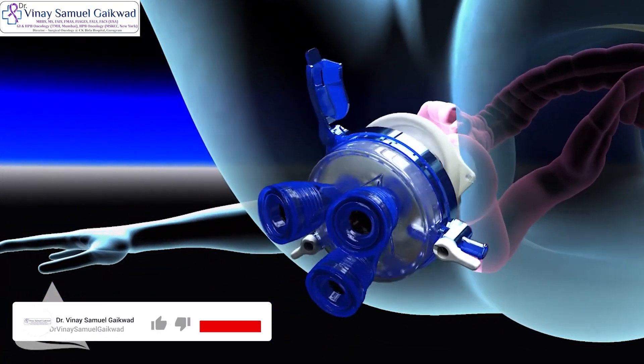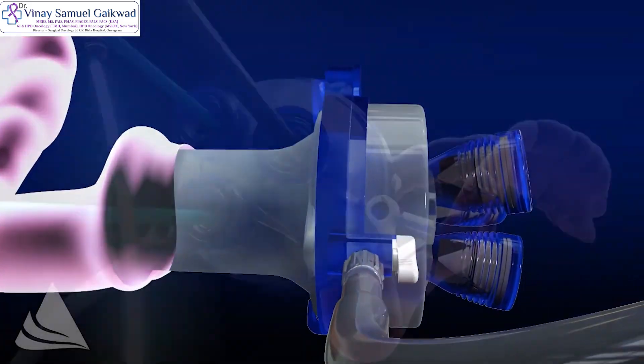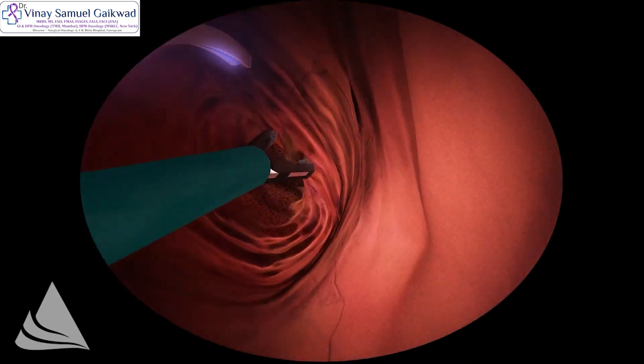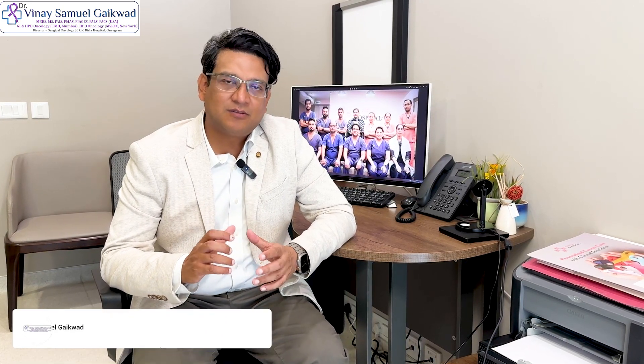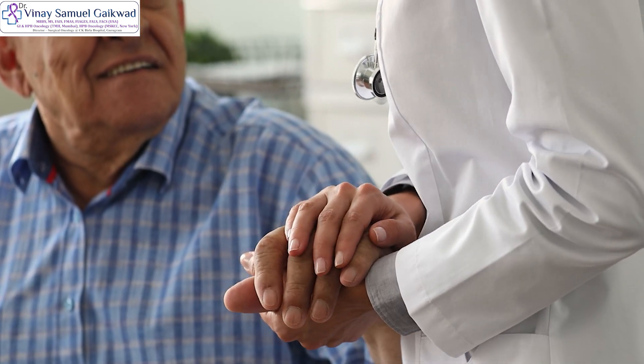This is a very little known technique and many people are not aware about it. We use a gel port, which is inserted into the anal canal, and we use laparoscopic instruments to dissect the tumor completely with negative margins, which is ascertained through a frozen section examination. Once we are sure that all the margins are free of any tumor, we repair the defect through these laparoscopic instruments, so that there is no gap in the mucosal layer of the rectum.